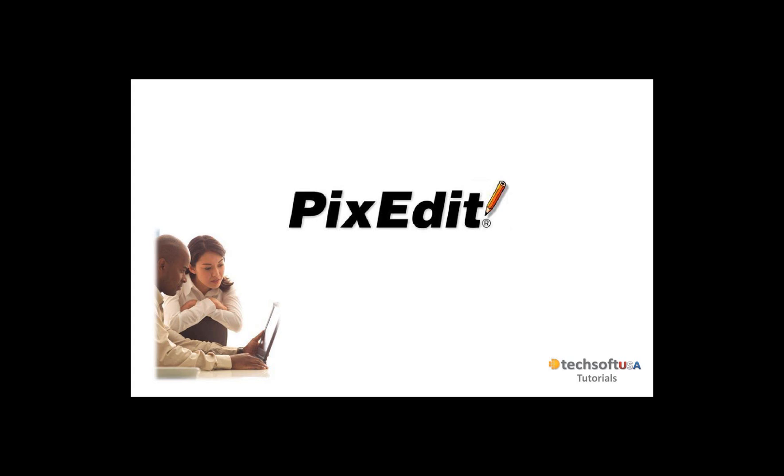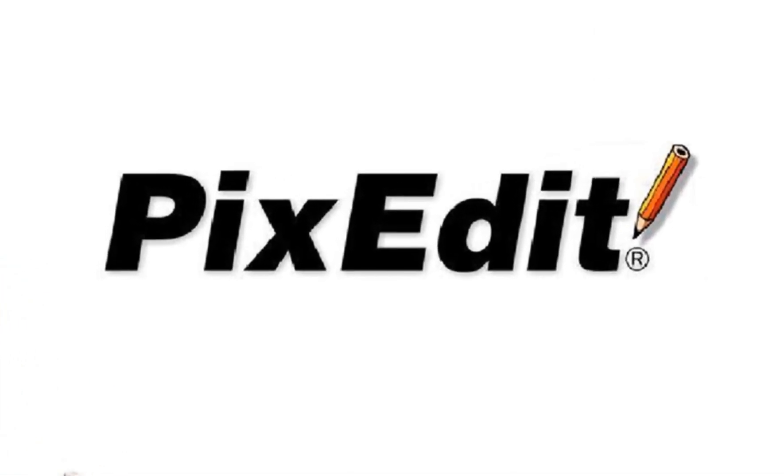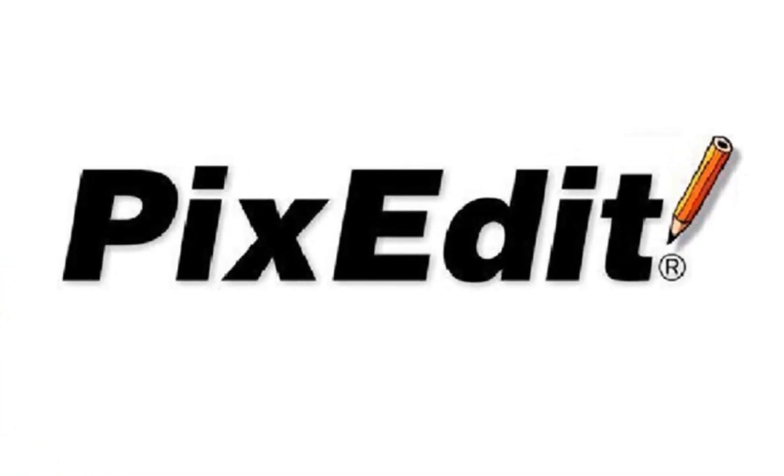Hello, welcome to PixEdit.com and our series of training videos. Regardless if you are familiar with PixEdit or are a new PixEdit user, we believe you will find our training videos useful. Our videos cover everything from basic office use to advanced use of PixEdit in large automated production environments.